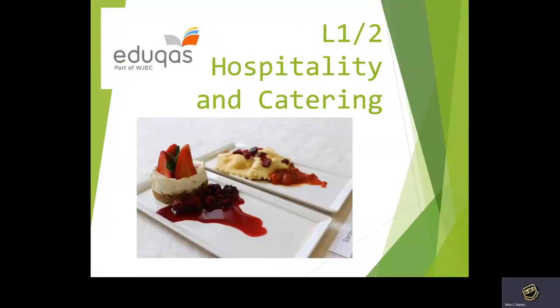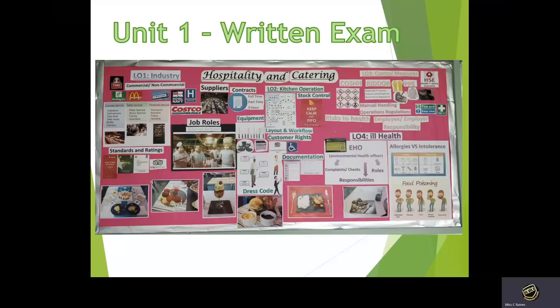Welcome to Hospitality and Catering at the Stonehenge School. The course is a three-year course and there are two units.